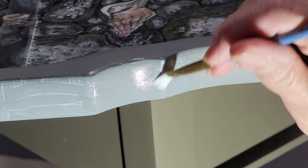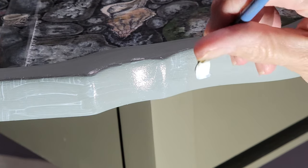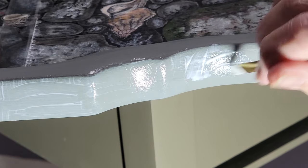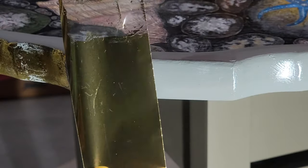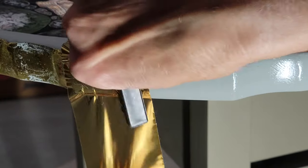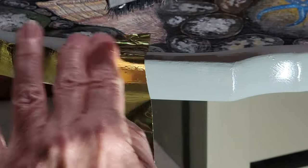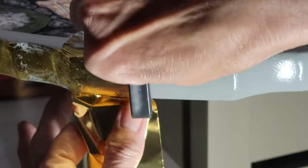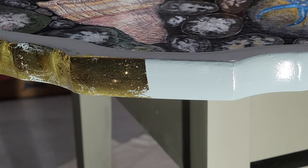Now we're to the outside edge and I am painting on the Stick With Me glue. That's about how I put it on — you don't want it real heavy, but you don't want it too thin either. Wait 15 minutes, put your sheet on, and find something good to rub it with. This is just a really soft plastic brush, almost like a toothbrush I'd say.